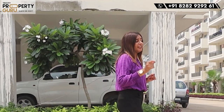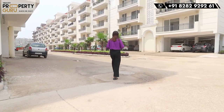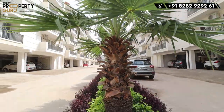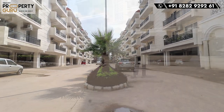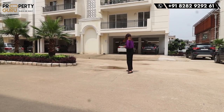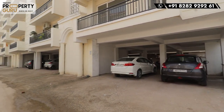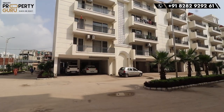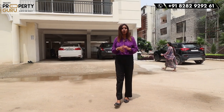I want to show you a speciality here — the roads. You can see the internal roads are 65 feet wide, which you rarely see in a very small project. The entry point and exit point will be completely separate — if you enter by car, you will exit from a different point. I also want to show you the parking area. This is a two-sided open parking area, and the parking will be covered here with lift access.